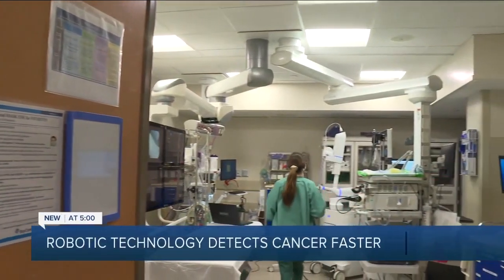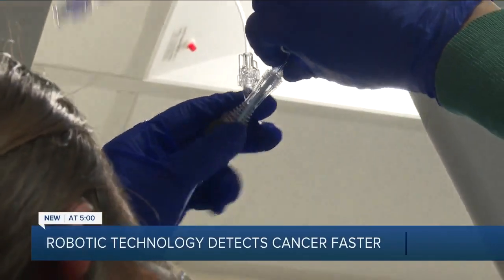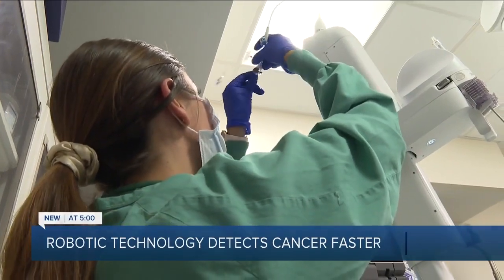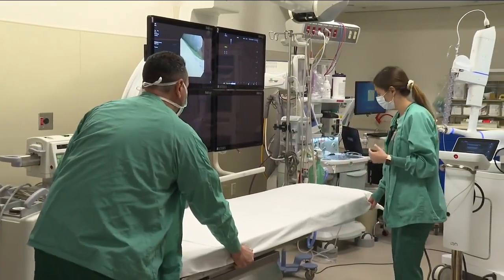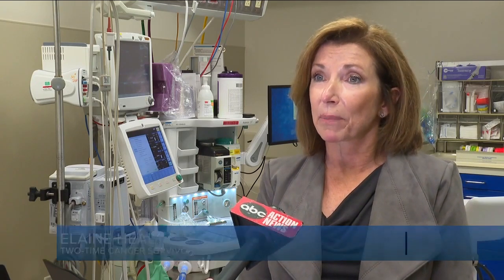Cancer. 1.6 million Americans hear that terrifying discovery from their doctors every year. And for Elaine Healy, it's a diagnosis she's received twice. It wasn't something you want to hear, of course, but I just felt blessed, actually, that if it is going to be something, get it out.